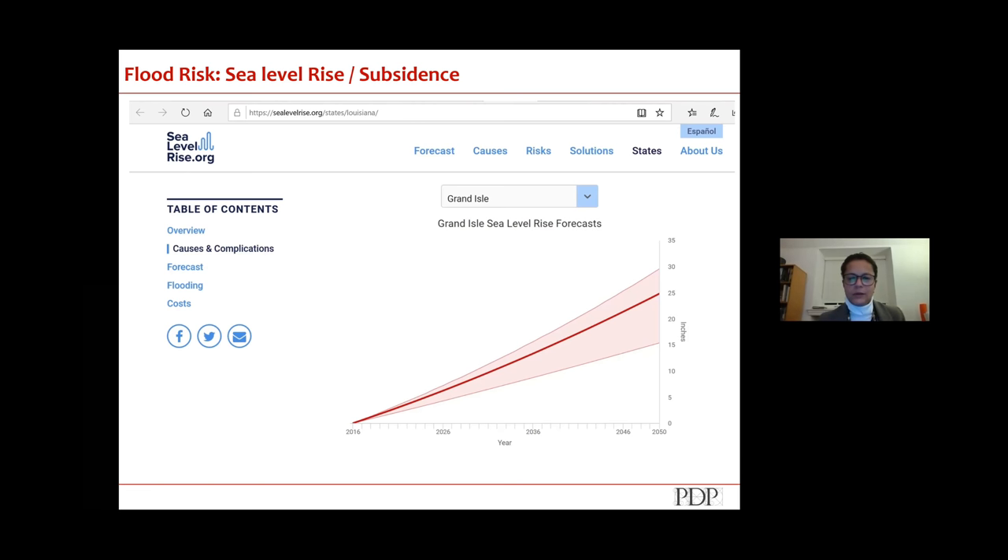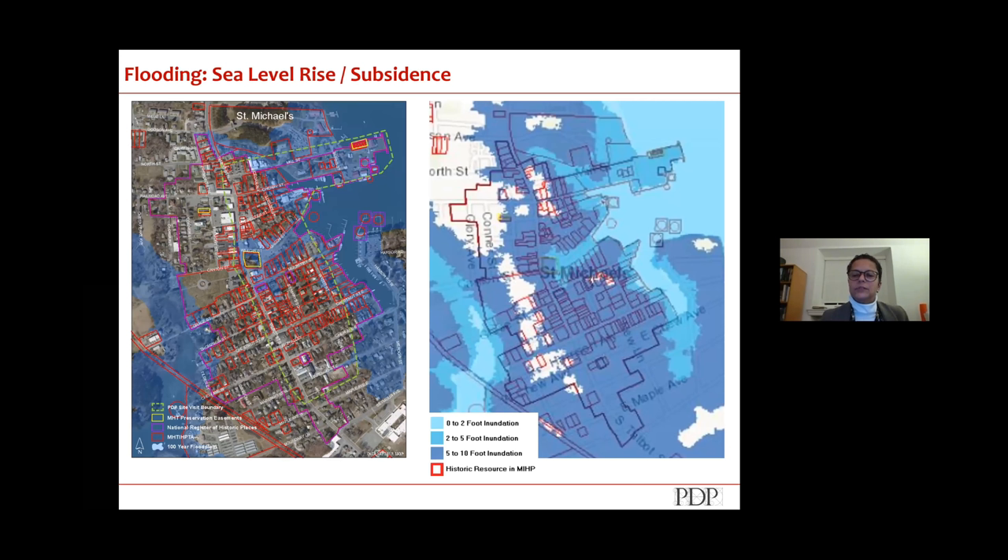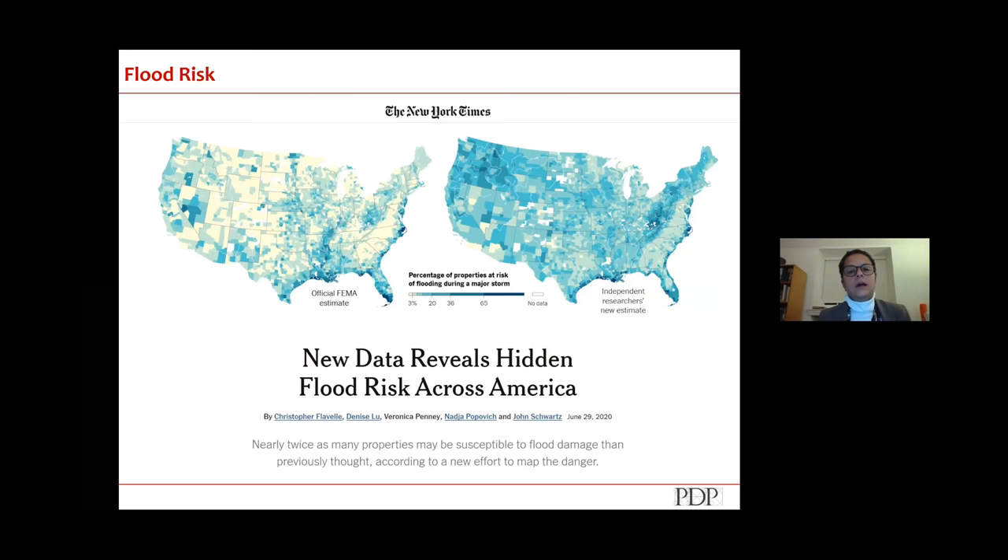This is an example from the eastern shore of Maryland — red squares are historically designated properties within the historic district boundary. On the left is the current aerial photograph showing what's within the Special Flood Hazard Area. As the water rises, more and more properties are impacted by flooding, shown on the right. A New York Times graphic showed that FEMA's official flood-vulnerable property estimates are far smaller than independent researchers' maps — flooding is not just a coastal problem.